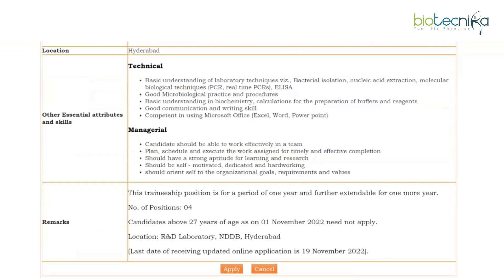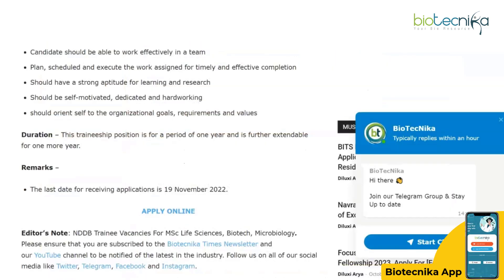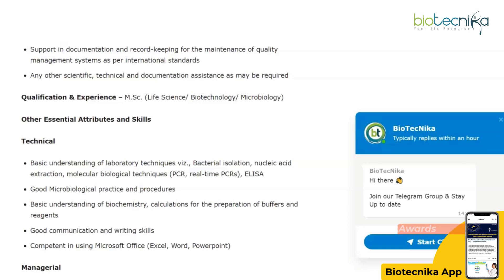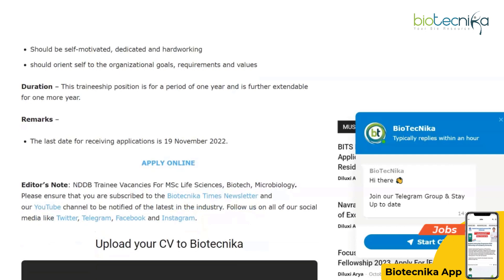Clicking on 'Apply Online' will take you to the page with all the details, where you can apply for these vacancies. This looks like a very nice R&D opportunity — MSc Life Sciences, Biotech, and Microbiology candidates, including non-NET candidates, are eligible to apply online.